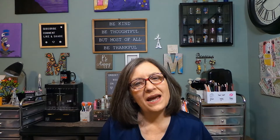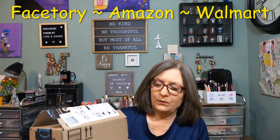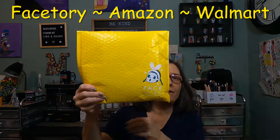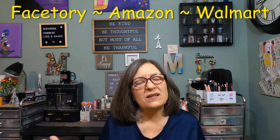Hi everyone, thanks for stopping in today. I have a whole bunch of stuff to share with you. I have some items in a bag from Walmart, two boxes from Amazon, and my Face Story order arrived. I figured I would combine them all. I was going to add Amazon and Walmart to a Dollar Tree haul but I just couldn't get out today, so I didn't want to wait.